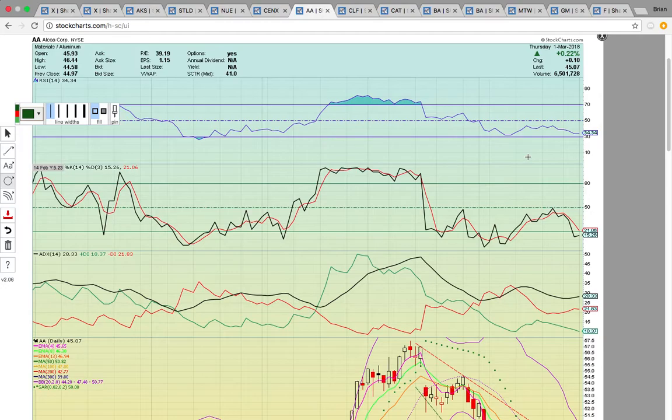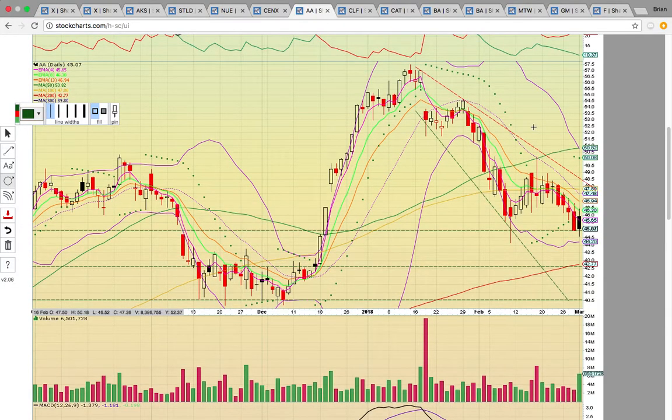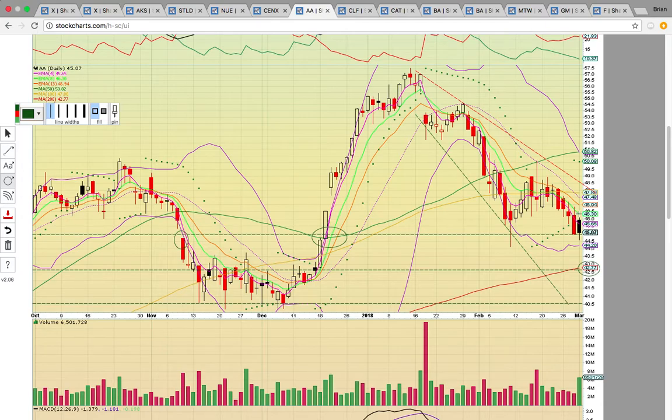Now look at AA — Alcoa. It's in a very long downtrend and the charts are very ugly from a bullish perspective. It's hitting support from where it previously broke down and then broke out. The 45 level is a really big level — if it breaks, it could drop down to the 200-day simple moving average at 42.77. It needs to get above EMAs 4, 8, and 13, and above the middle Bollinger Band and the 100-day simple moving average at 48 to get a reversal going. Right now it's trying to get a double-bottom bounce. A drop below 45 would be a red flag, putting that 42.50 to 43 level on deck.